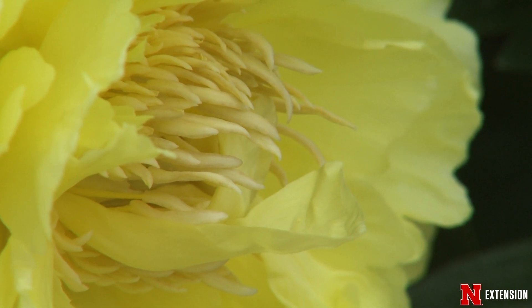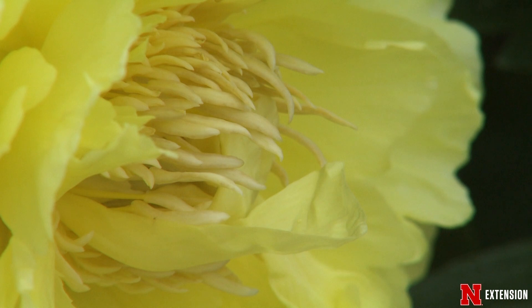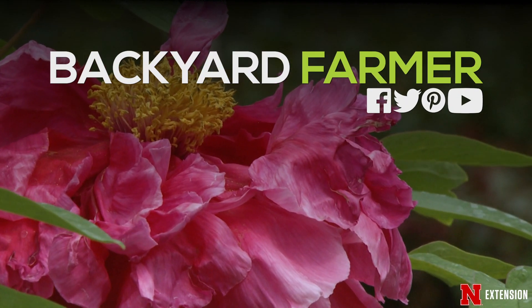So when you are at the garden center this spring, check out the peonies to see what type of plant might fit your landscape.